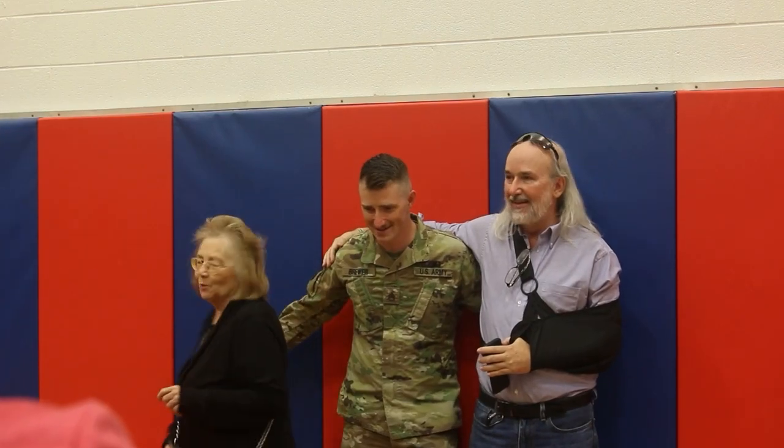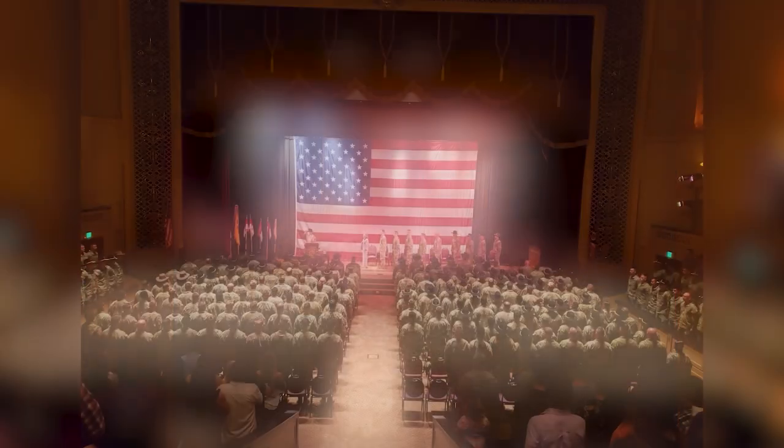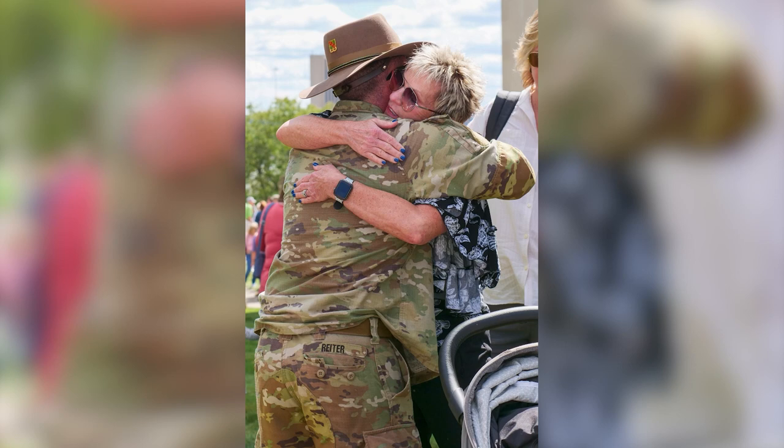The 37th Infantry Brigade Combat Team hosted a series of call-to-duty ceremonies throughout Ohio as their soldiers prepared to deploy overseas. Family, friends, and special guests said their goodbyes as Ohio Army National Guard soldiers get ready for their mission in support of Combined Joint Task Force — Operation Inherent Resolve. 'Everything we advance in the cause of freedom must be protected by those who are willing to do so, and that is you.'